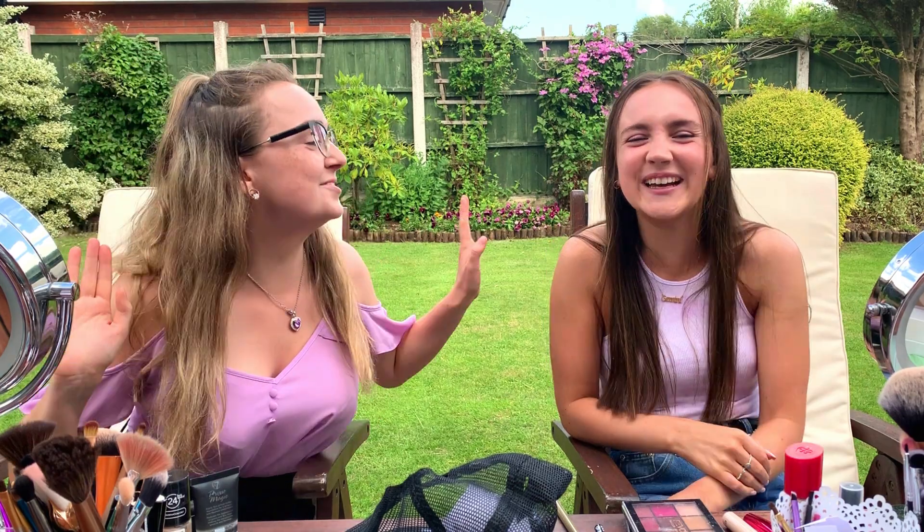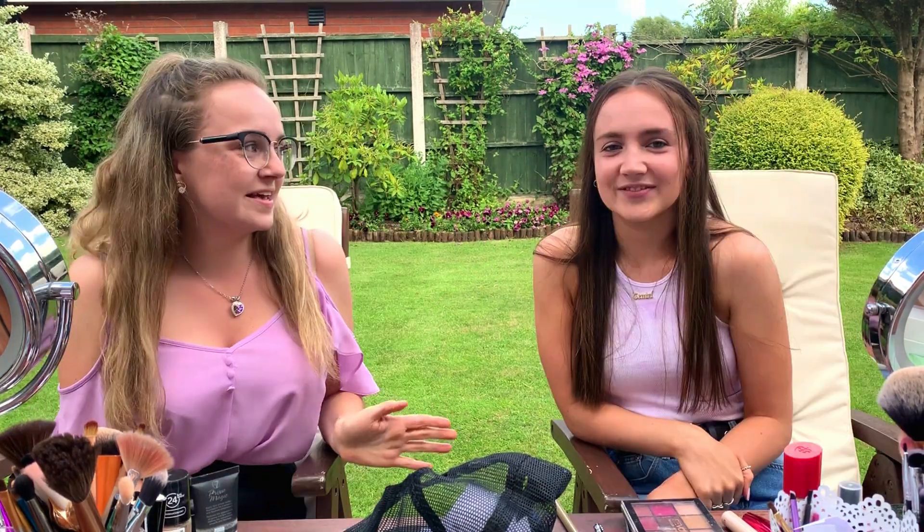Hi guys, welcome back to my channel. In today's video, we are going to do some... oh sorry, I've not even introduced you! This is one of my best friends, Georgia.